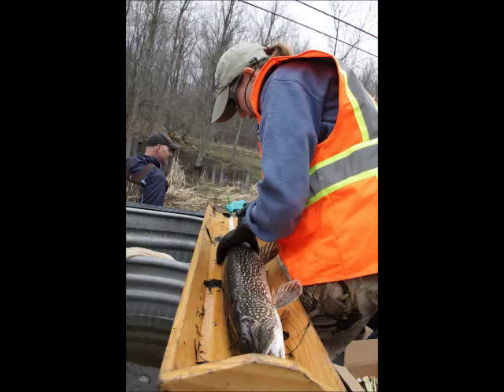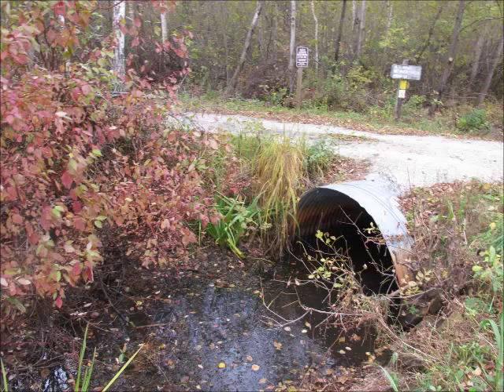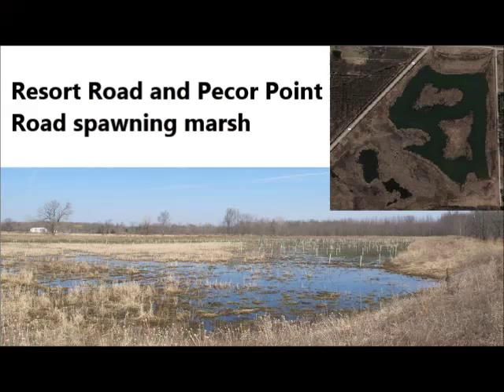Pike rescues take place when these stranding events occur. A poorly placed culvert, compared to one that allows for significant water level fluctuation, can make all the difference.